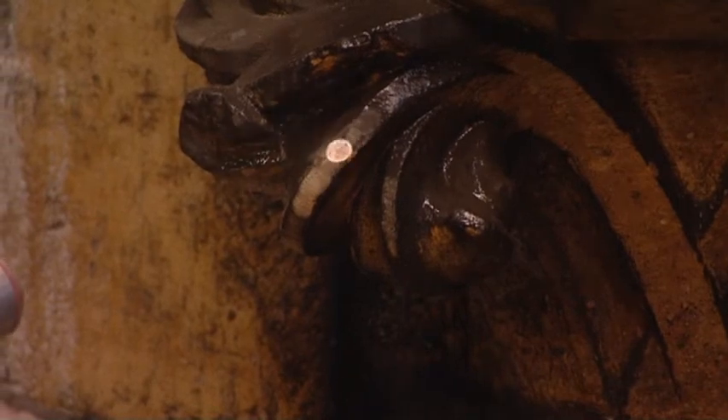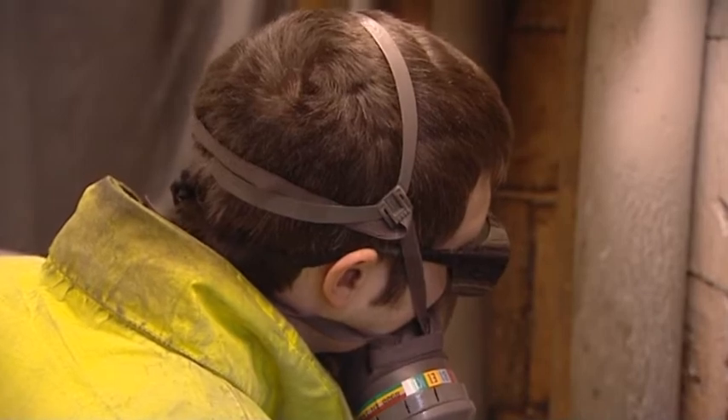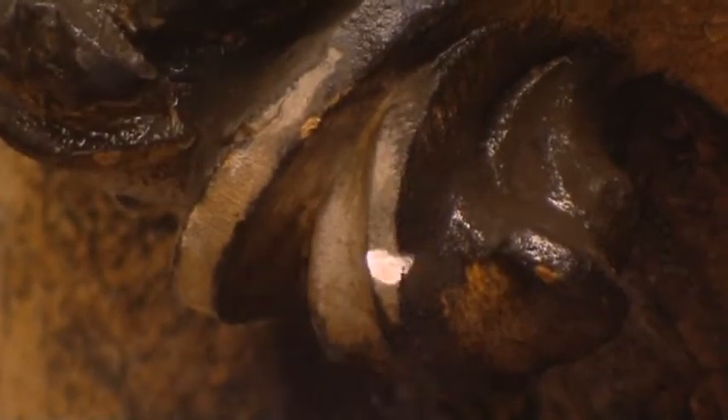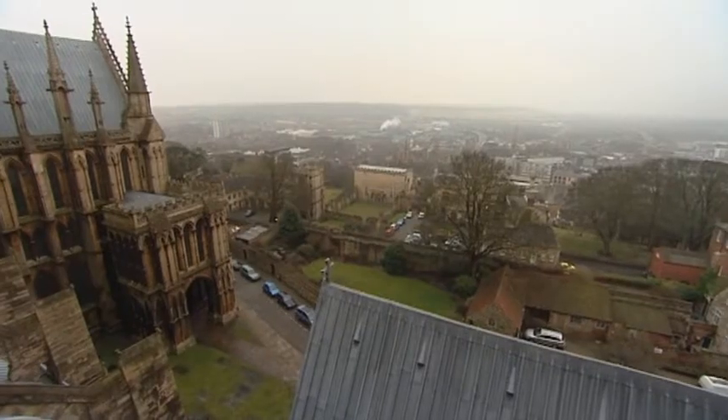Cleaning decades of dirt from ancient stoneworks, Lincoln Cathedral is where the old meets the new. These lasers are part of the latest scientific techniques helping the building stand the test of time.